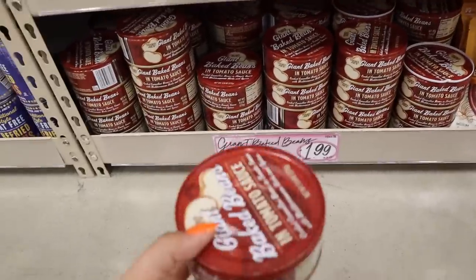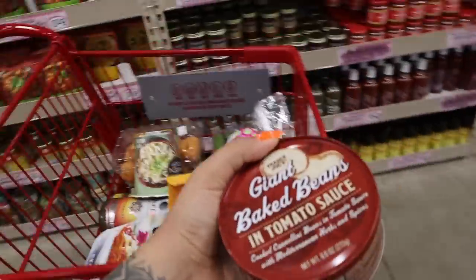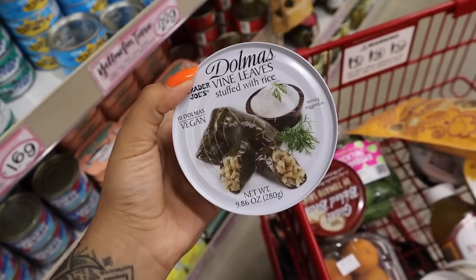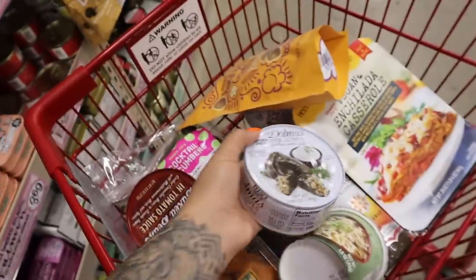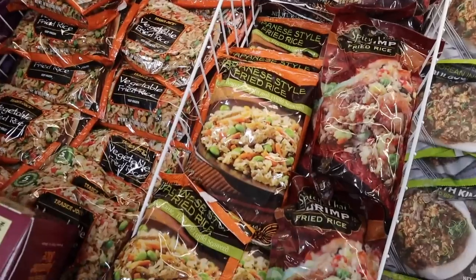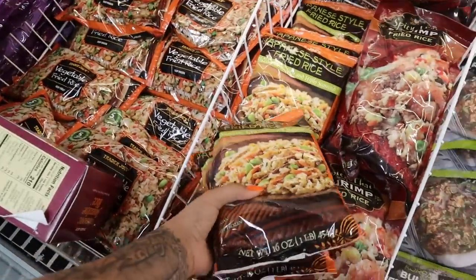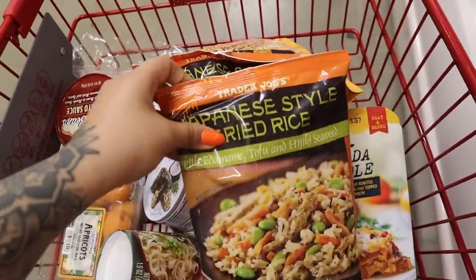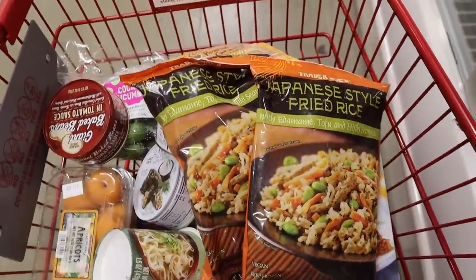Look at these canned beans — they come cooked in tomato sauce, and you can just meal prep some rice and throw it on top. I'm grabbing a couple because I tried a different brand recently and it was so disgusting, it made me appreciate the Trader Joe's one. This is what I'm grabbing for meal prep — the Japanese-style fried rice. I usually add things to it like tofu or more vegetables just to bulk it up, but it's very good.